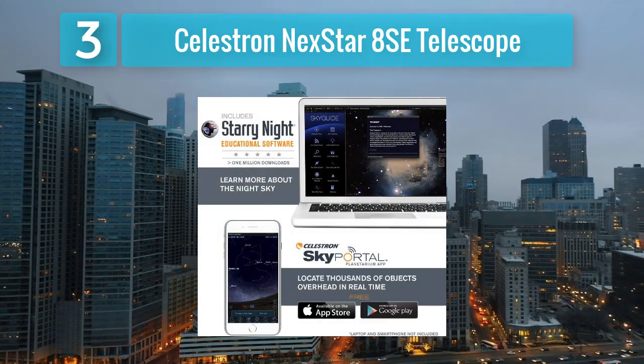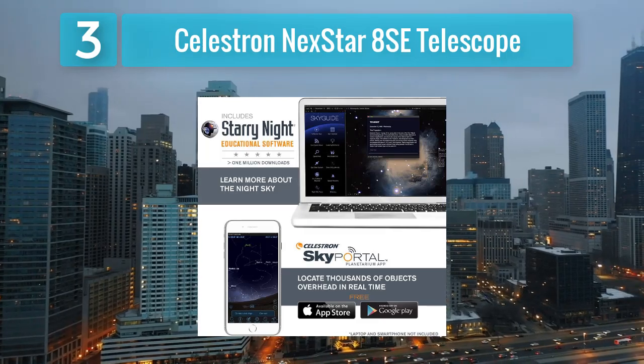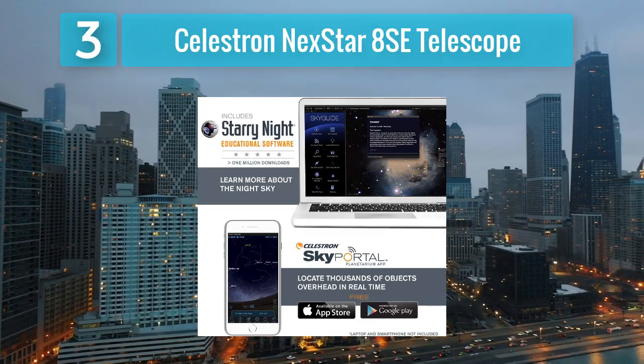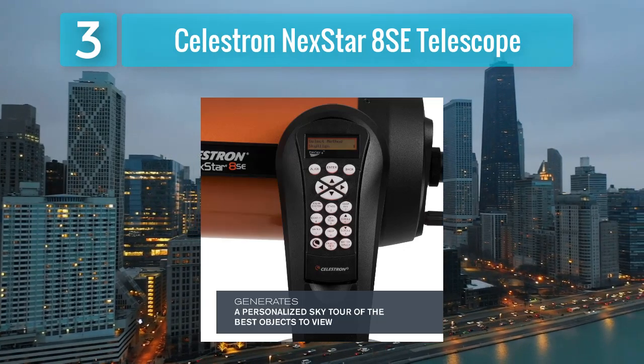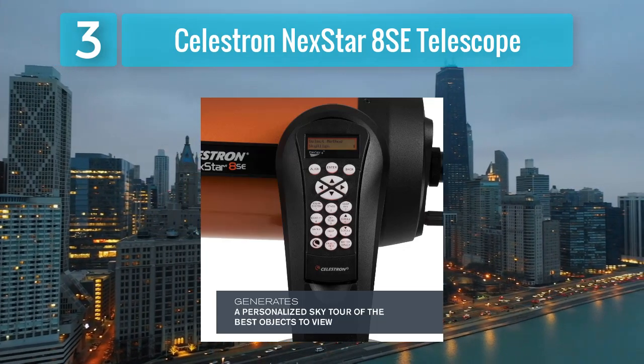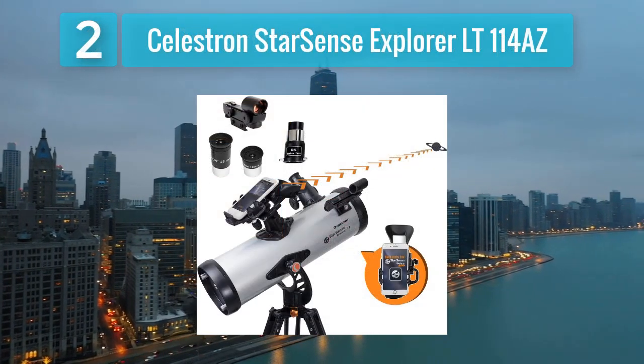The telescope's robust construction and high-quality optics ensure stunning views of planets, galaxies, and nebulae, making it a favorite among astrophotographers and amateur astronomers alike. Whether observing from the comfort of your backyard or venturing to dark sky sites, the Nexstar 8SE delivers exceptional performance and versatility. Coming in Number 2.